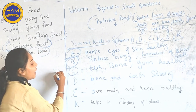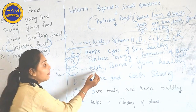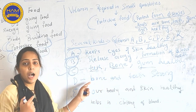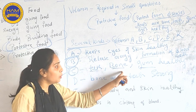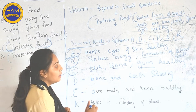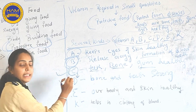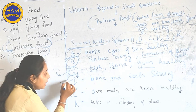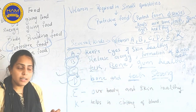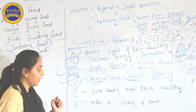Why do we need Vitamin C? Vitamin C helps to keep our teeth, bones, and gums healthy. Now Vitamin D — the role of Vitamin C and Vitamin D are almost similar. Vitamin D also helps to keep our bones and teeth strong.